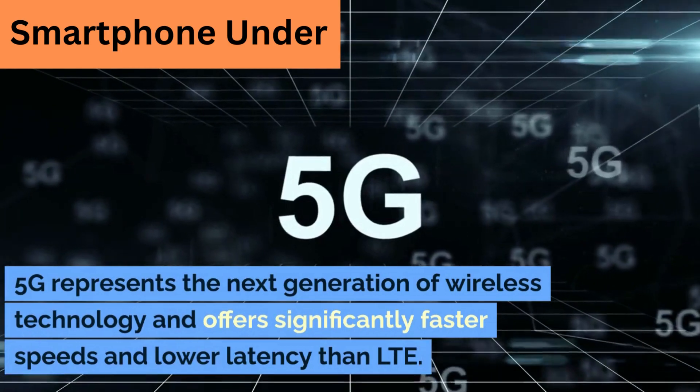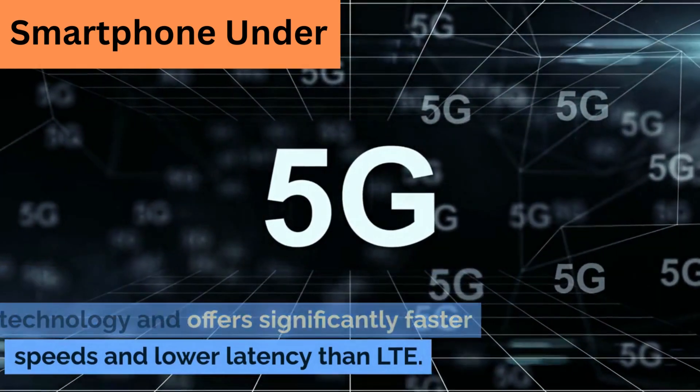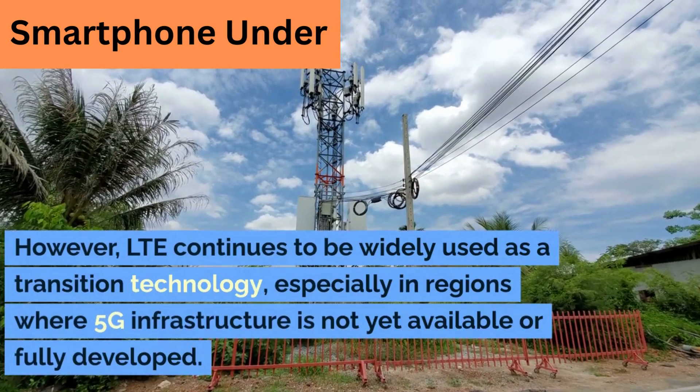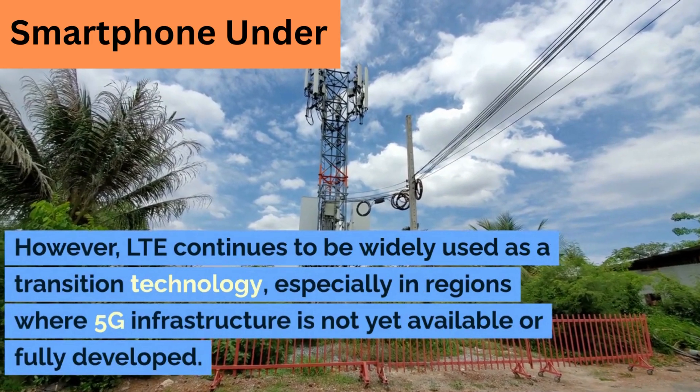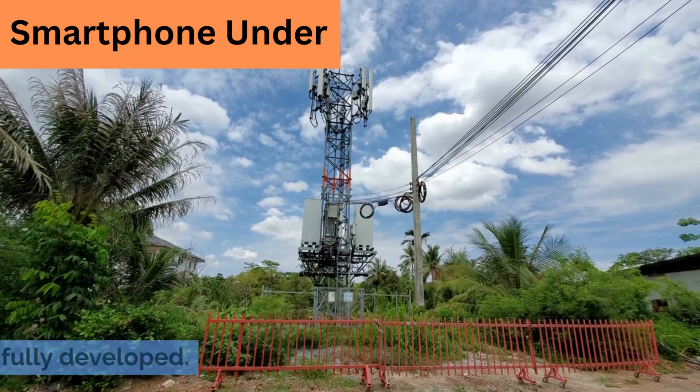5G represents the next generation of wireless technology and offers significantly faster speeds and lower latency than LTE. However, LTE continues to be widely used as a transition technology, especially in regions where 5G infrastructure is not yet available or fully developed.